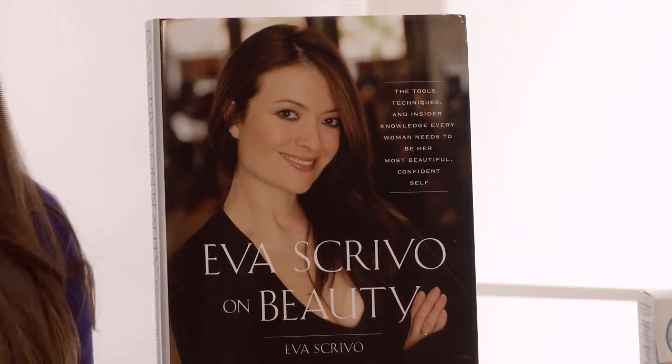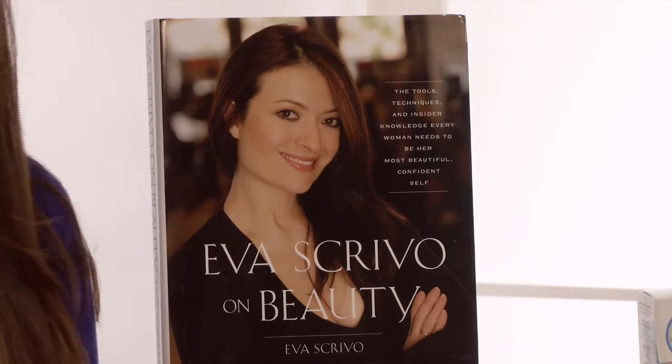You can go to my website evascrivo.com, pick up a copy of my book Eva Scrivo on Beauty: The Tools, Techniques, and Insider Knowledge Every Woman Needs to Be Her Most Beautiful Confident Self, or you can visit me at one of my salons in New York City.